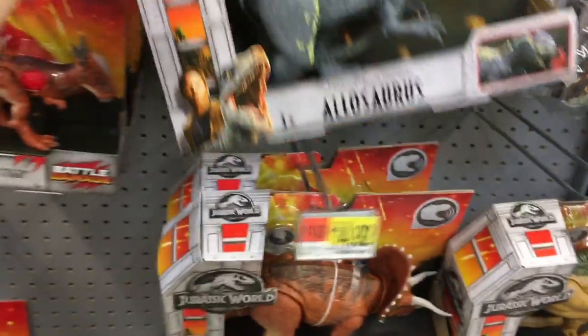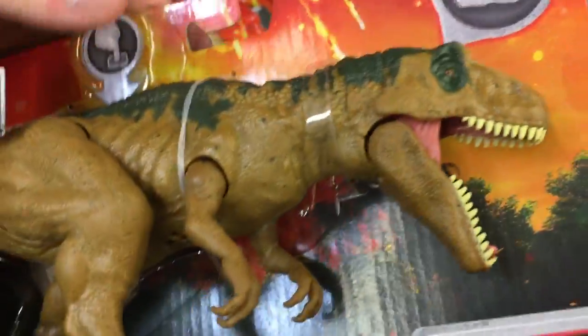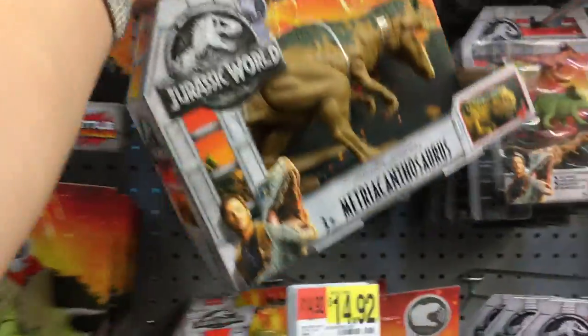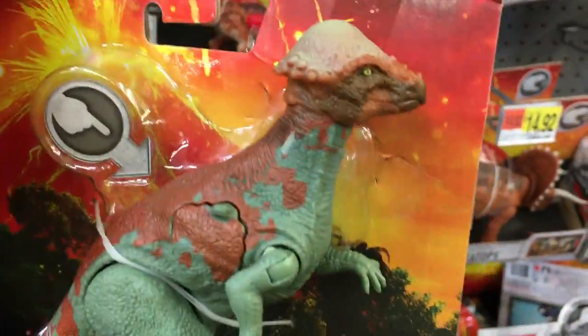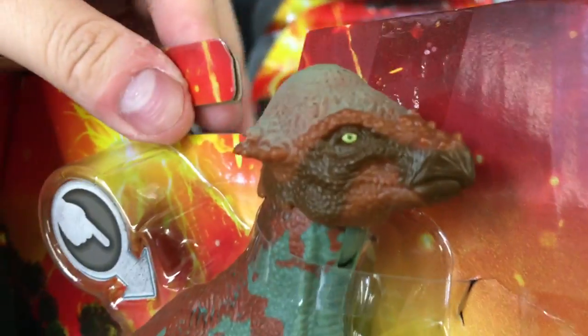Cool, cool. Very menacing. I have all the information on the back. Ooh, packing stuff — a source helmet head. Nice, look at the detail on this guy, man. I like the colors too.